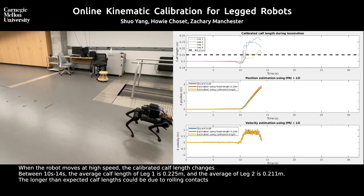The calibrated calf length changes when the rover moves at high speed. The longer than expected length could be due to rolling contacts.